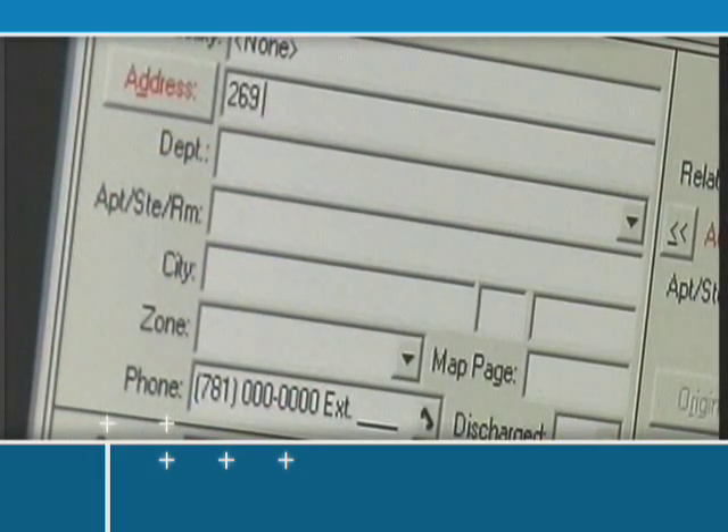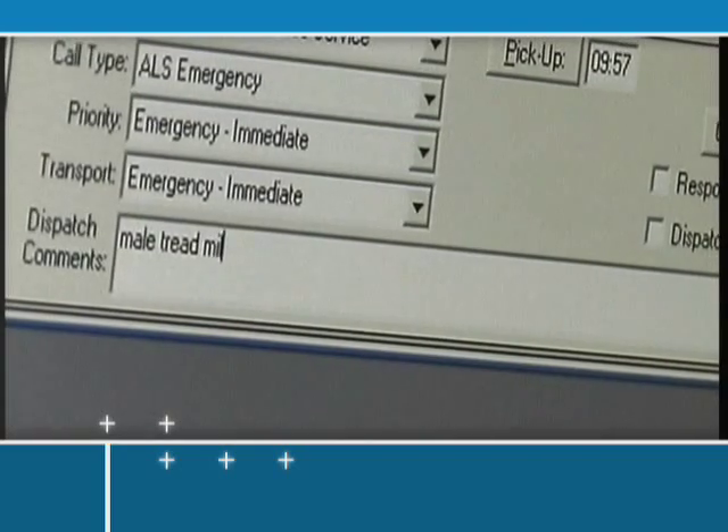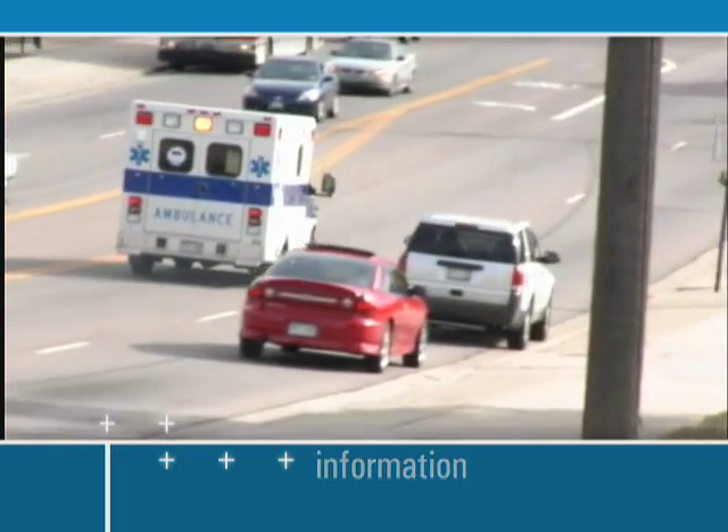RescuNet Dispatch uses intuitive modules to collect important patient information that can be used in future calls. It lets you capture not only the information you must have, but also the information you need to make better decisions.